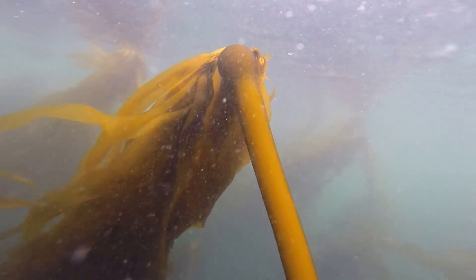Bull kelp is one of the fastest growing plants on the planet. It can grow over a foot a day and reach lengths of over a hundred feet. Even though its gas-filled tube and bulb brings its long fronds to the surface for photosynthesis, technically it's not even a plant. It belongs to a vast kingdom called Protista, where molds, phytoplankton, and single-celled organisms like amoebas — the creatures we learned about in Biology 101 — are classified.